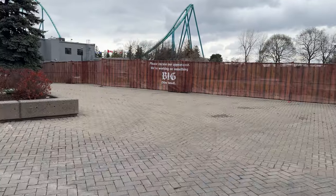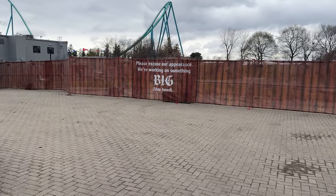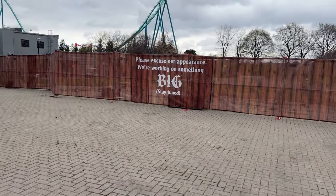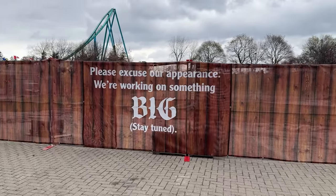I want to know what you guys think this coaster model is going to be. Do you think it's going to be Mack? Vekoma? Intamin? B&M? Gerstlauer? Comment down below what you think it's going to be, and I'm going to respond to every single comment this time.